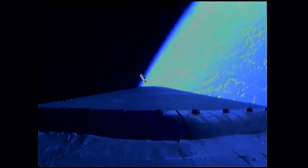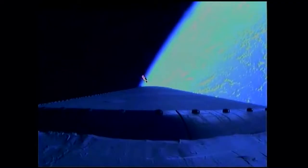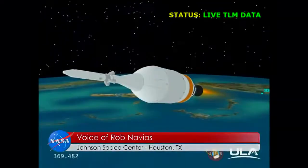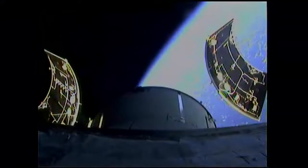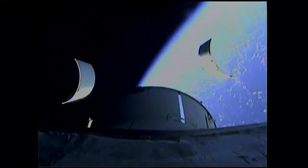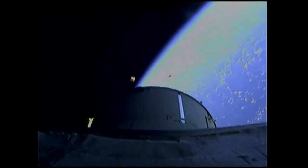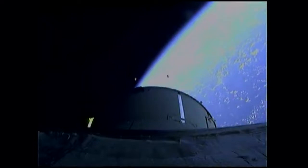This is Mission Control Houston. We're taking over commentary at this point as we come up on the first two critical Orion program milestones: the service module fairing panel jettison and the launch abort system jettison. The service panel jettison has occurred — the three 13 by 14 foot panels have separated.